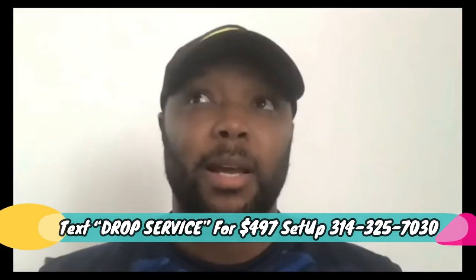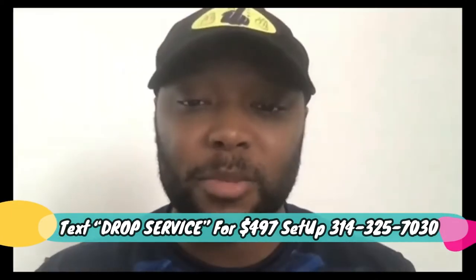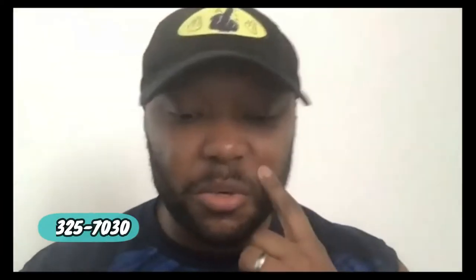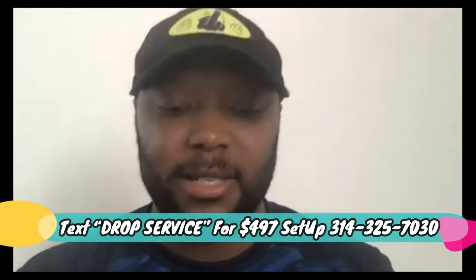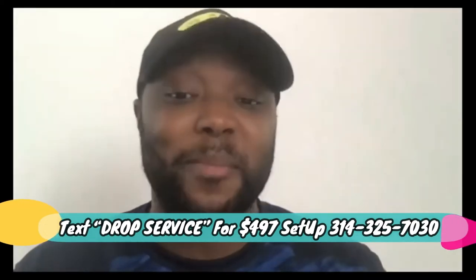Today we're going to talk about using CPA offers to warm up your drop servicing deals. Inside the Godfather of Drop Servicing, I teach you to build a sort of a resume. Let's say you go into a niche — I had a student in a smaller town who chose a competitive niche, and everybody he was trying to work with didn't believe he could do what he said he could do.